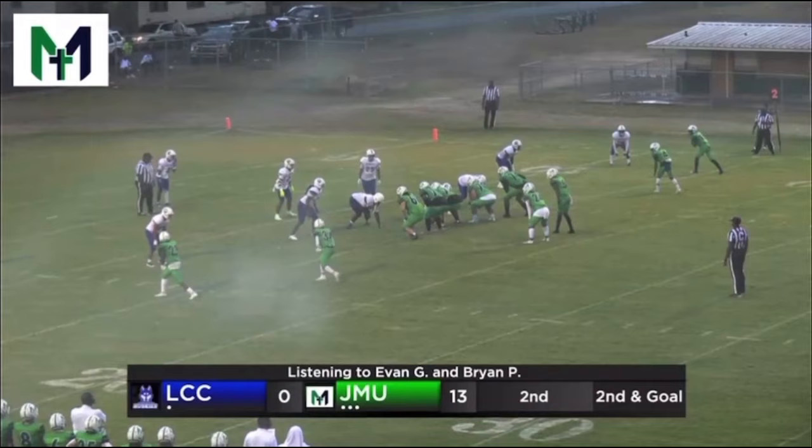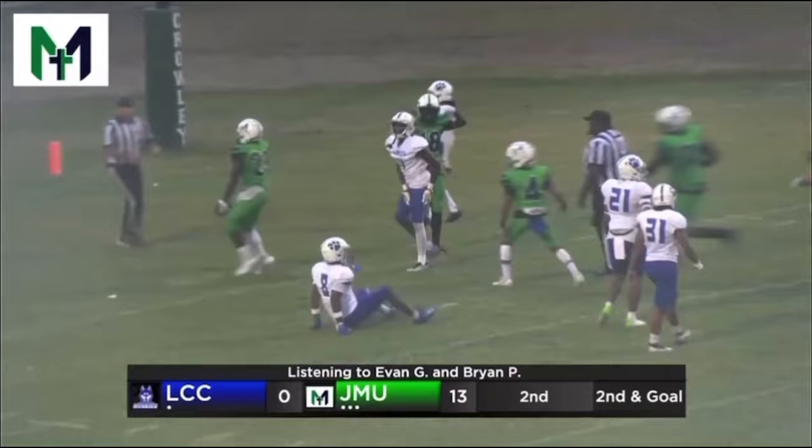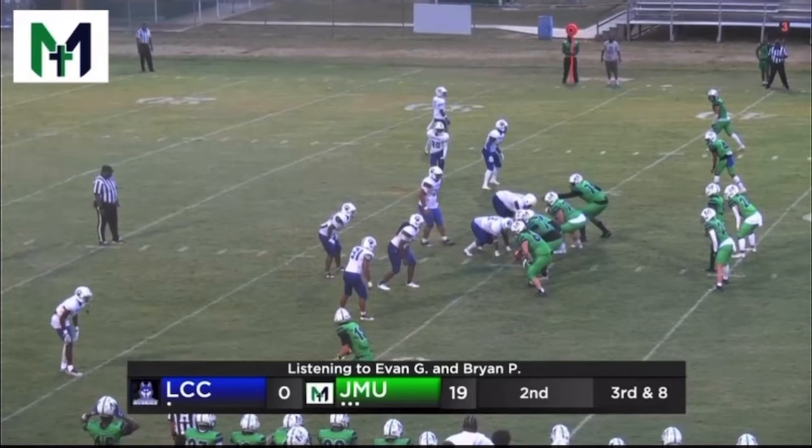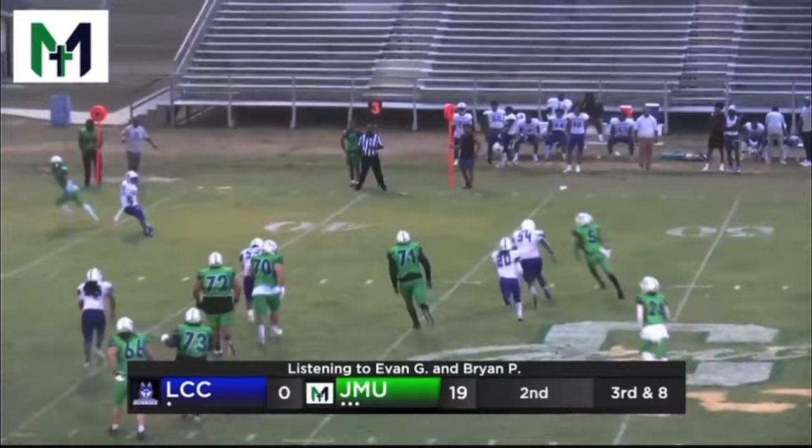Second and goal from the 14. Motion a guy from the left to the right, shotgun snap, fakes the handoff, looking left, throws over the middle — caught and into the end zone. Looks like Obadiah Butler. That was a great play. Clark looking to pass, scrambles a little bit out of the pocket, and he's going to try to dump it over a defender, and he makes the catch — number 30 — out of bounds at about the 12.